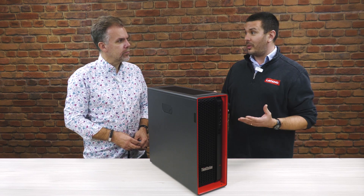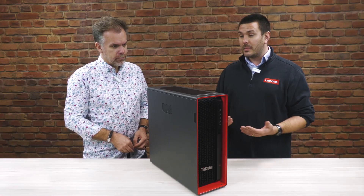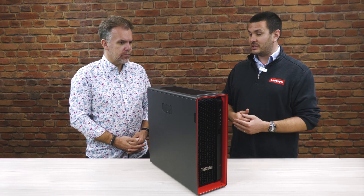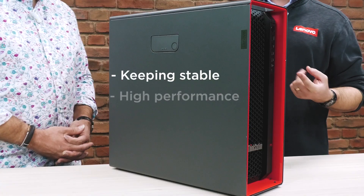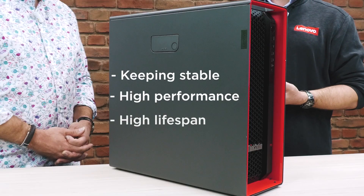Hot hardware doesn't run properly. The performance starts to degrade the hotter the components become, but also the longevity of the hardware is restricted the hotter it gets as well. So it's all about being able to keep it stable, keep the performance as high as possible for as long as possible, but also keep the lifespan as high as possible.